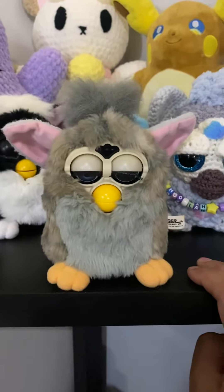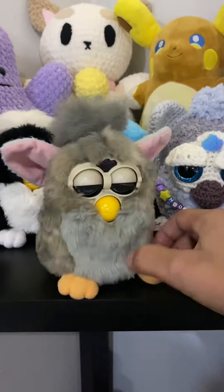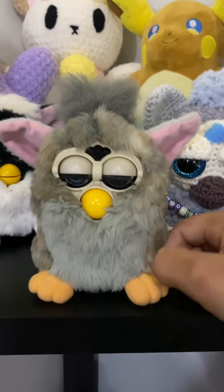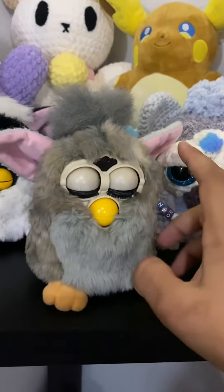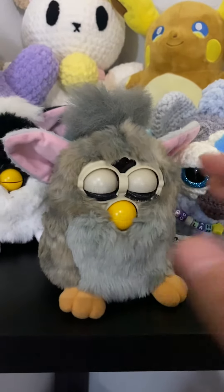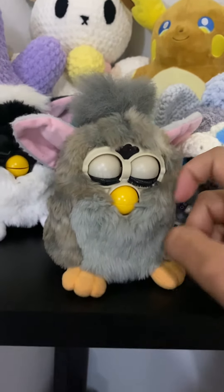This is Wolf, a 1998 Furby — it's the Wolf variant release. As you can tell, this one has some issues: it's got a wonky eyelash, his eyes don't want to close all the way, but you can just manually do it. He has a very loud motor and a soft voice, so it's kind of hard to hear him sometimes.